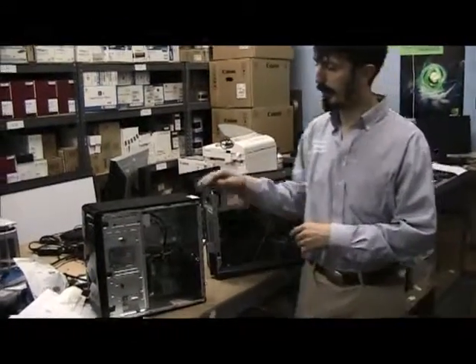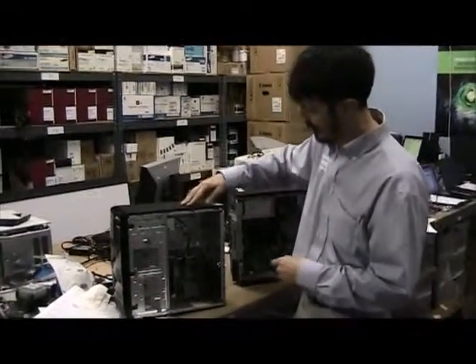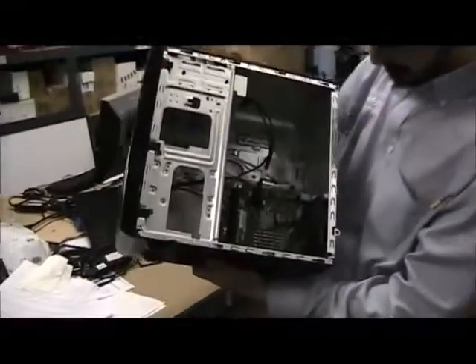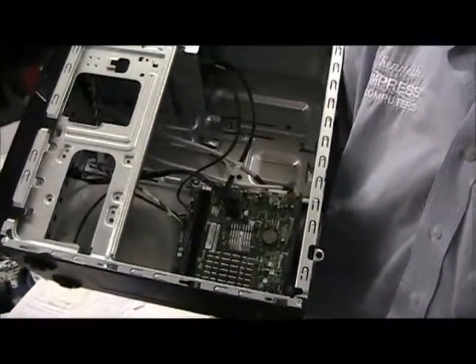Now when it comes to the big box machines, this here is a machine that a customer brought in to get an upgrade. He brought it in for an upgraded video card, and once we opened it up, you can see you can't even install the video card because this isn't even big enough for a laptop motherboard.